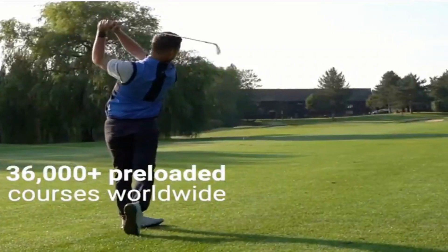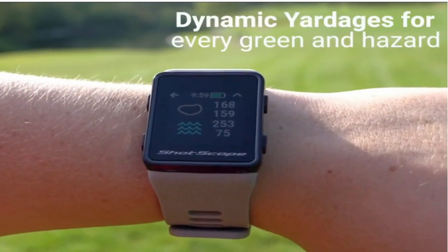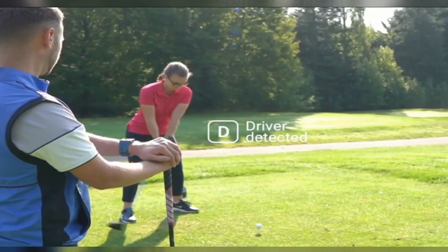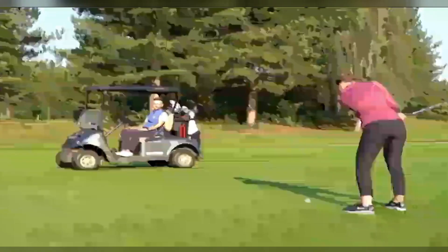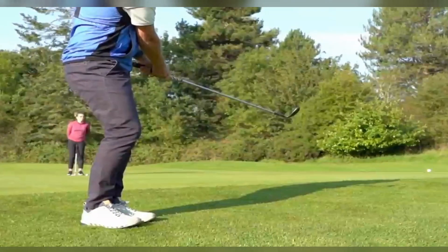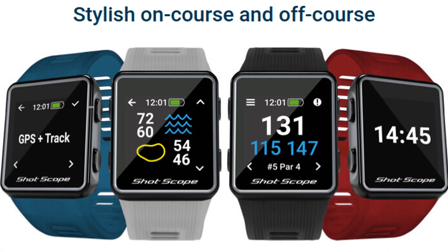This system allows the golfer to analyze statistics like club distances and accuracy with each club. The great thing about ShotScope is there is no tagging or phone required. The 16 sensors automatically sync with the watch to provide shot tracking and other analytics. The ShotScope V3 comes in five different colored bands that you can switch out to match any style.